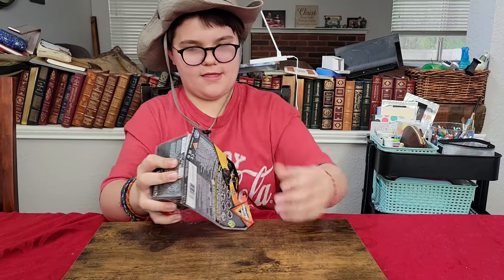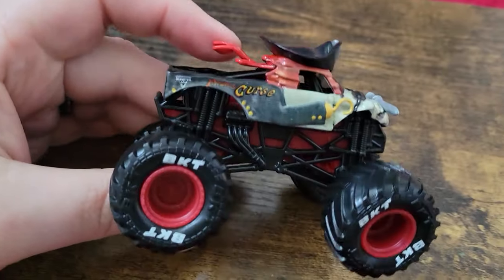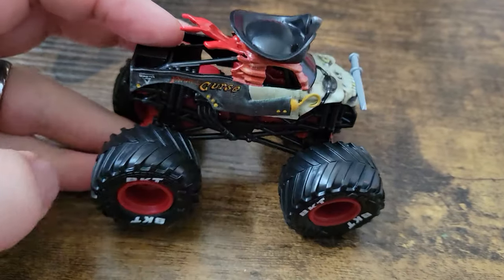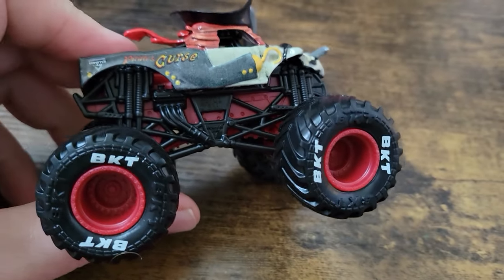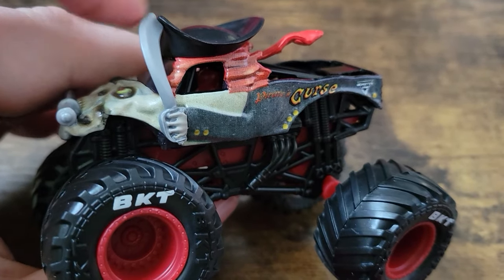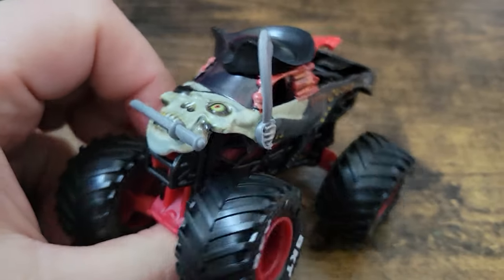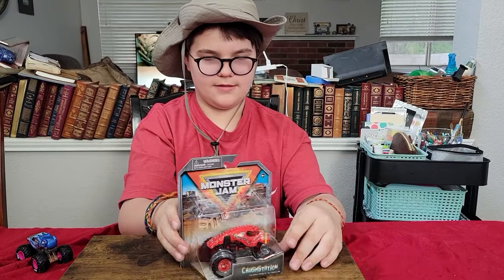Next up is Pirate's Curse. We've got white BKT printing on the tires, black tires, red rims, red beadlocks, and red chassis with a black roll cage — it works really well. It's a solid color combination and solid design. The only complaint is that if you look really close, the printing is a little blurry. Not sure if it was just this particular one or older printing technology, but overall a really cool truck. I love Pirate's Curse and wish it was still actively driving.